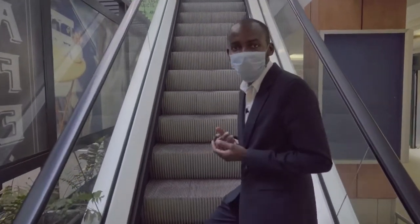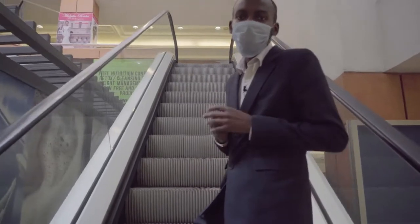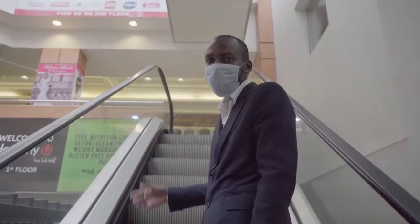We request everyone to wear a mask and observe social distancing for the safety of themselves and others while shopping in the mall.